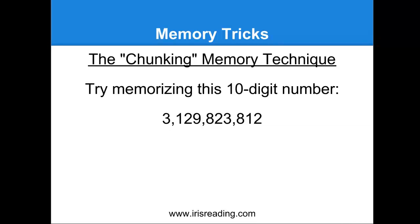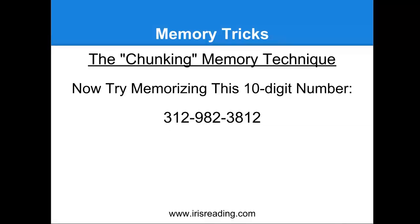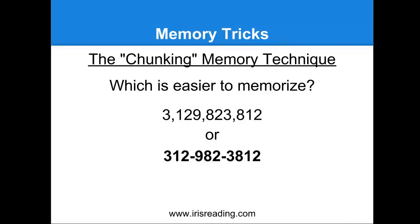What if I asked you to memorize another number? I'm sure most of you would say this one's a little easier to memorize than the previous one, right? Again, look at both of them — which one is easier to memorize? I think all of us would say the bottom one is a lot easier to memorize. And if you've already noticed, both of these numbers are exactly the same. The major difference is just commas here and dashes there, turning it into a phone number. So 312-982-3812 is a lot easier to remember than 3,129,823,812.